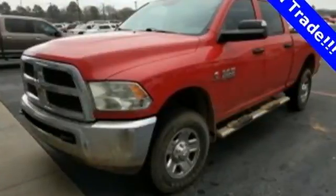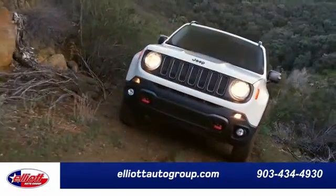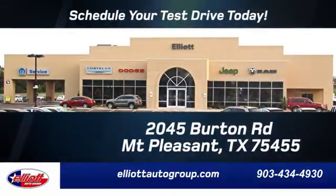Get behind the wheel today. Elliott Auto Group — we don't do things the old way, we do them the right way. Schedule your test drive today. We're located just off I-30 on Burton Road in Mount Pleasant.